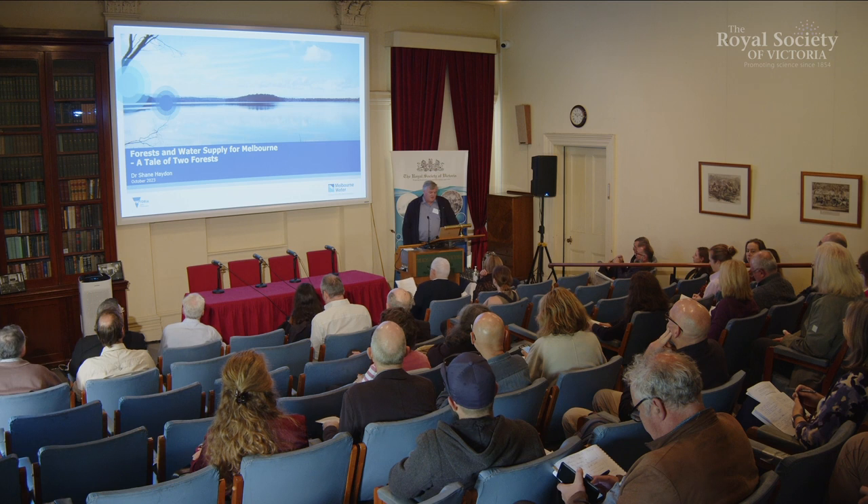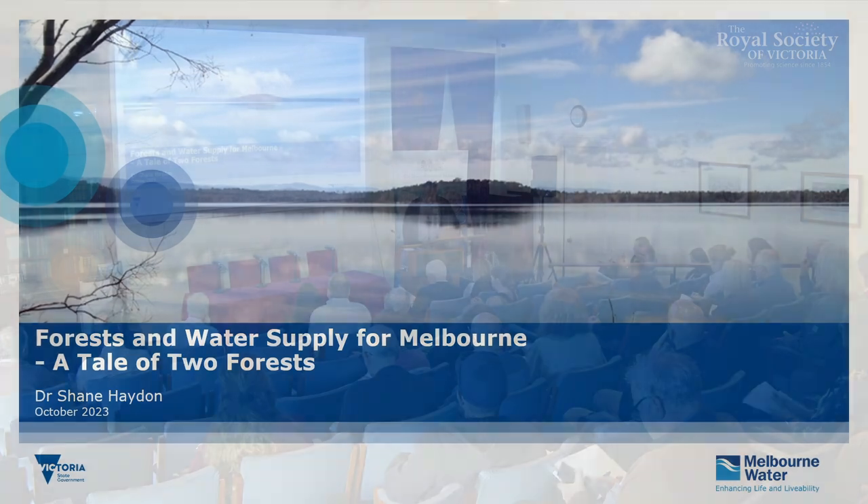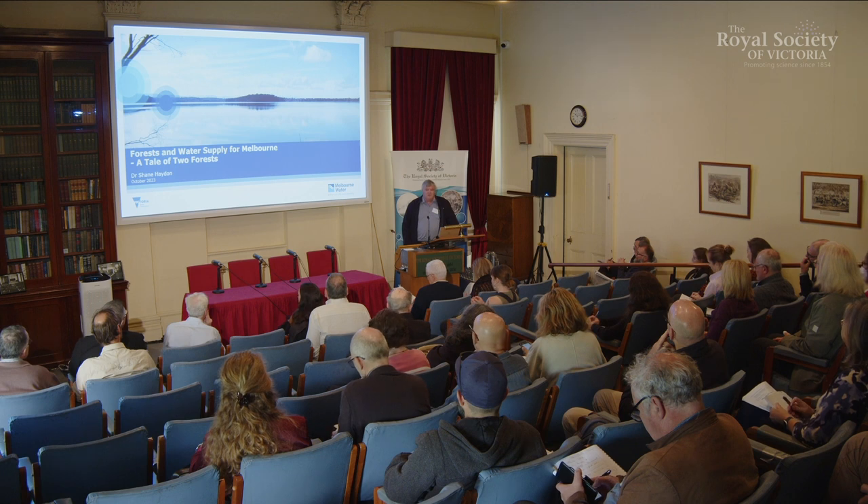Good morning, everybody. I'll be talking about the water supply that we get from forested catchments for Melbourne, which is about 65-70% of our supply, just to put it into context. I'll quickly zip through what Melbourne Water does, then cover the forested water supply catchments, fire in the catchments, and the interplay of forests, fire and water yield, and water quality.